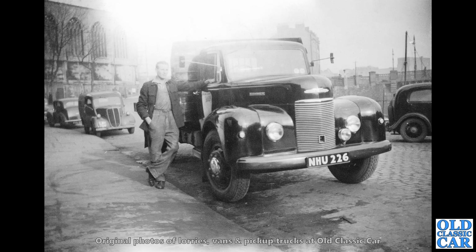Young lady on the right there as well with her brolly. We've got a chap here standing proudly next to his Commer Superpoise lorry — very nice indeed too. NHU 226 — very similar to the old Commer that I had until last year. Sadly that one had to go. And in the background, a Ford E83W — quite an early one with the tiny headlamps.